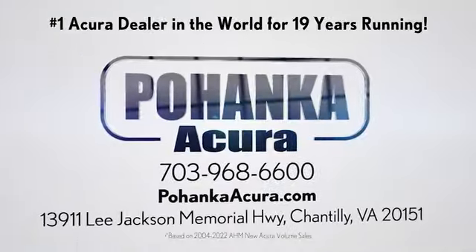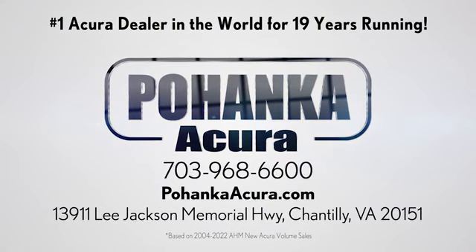Blanca Acura is a great place to buy a car. We're conveniently located on Lee Jackson Memorial Highway in Chantilly.